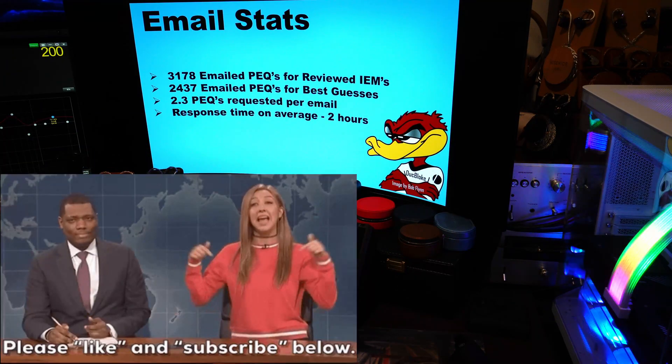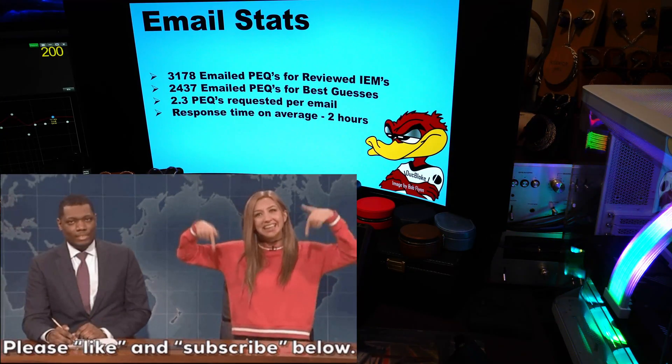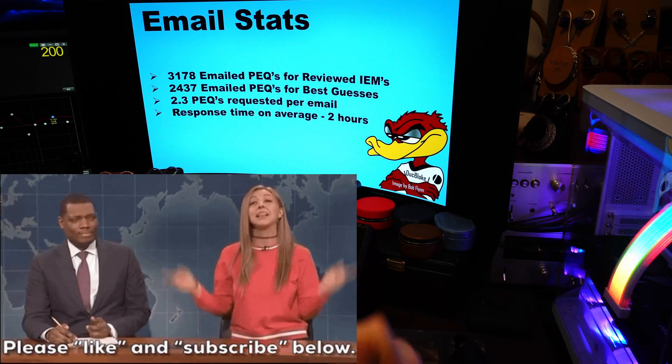And with that — growing the channel, moving into the holiday season, looking forward to having a couple weeks off and doing more reviews for you guys, more than just one a week. Happy Sunday, DuckBloke out.